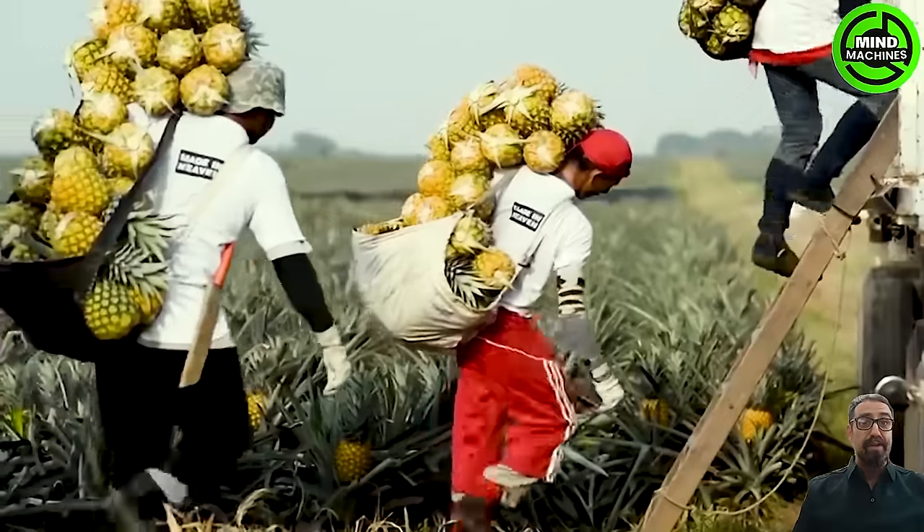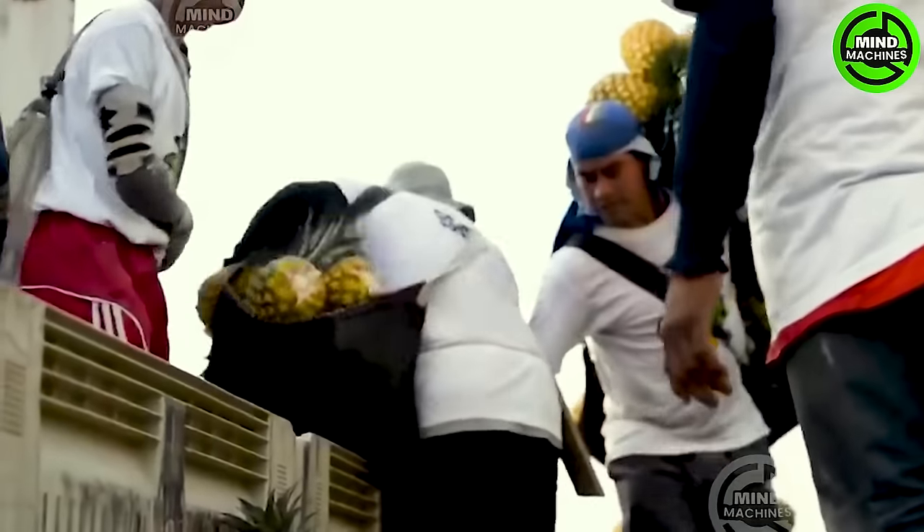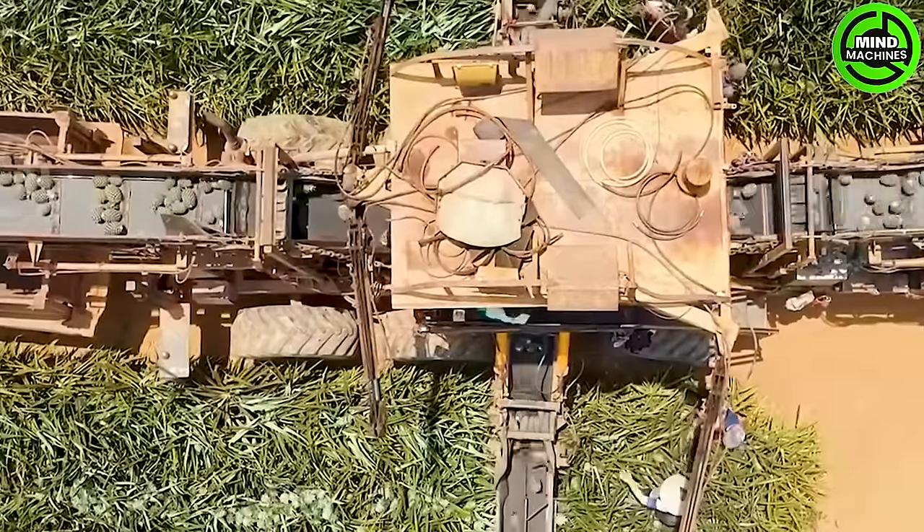This is how modern agricultural technology effectively cultivates pineapples in Costa Rica and Mexico. This fruit is particularly special due to its abundance of nutrients.